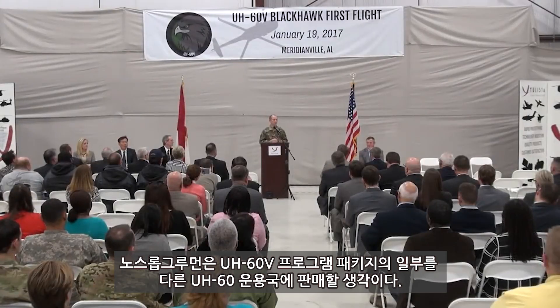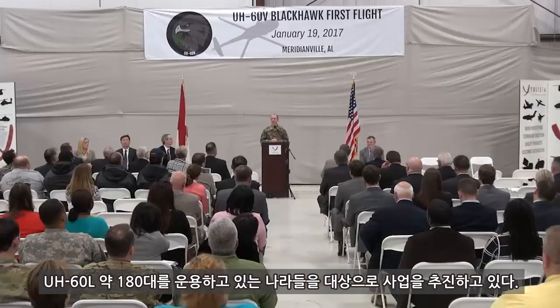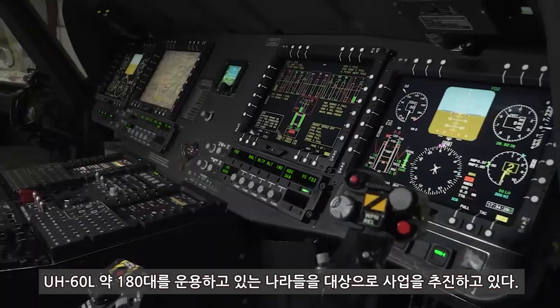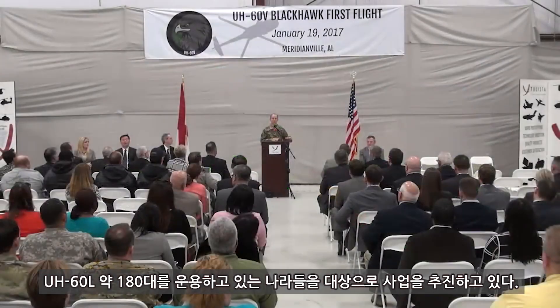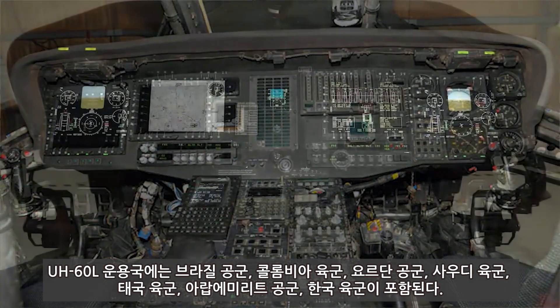The cockpit we're getting is absolutely fantastic. We are enhancing the aviator's capability to accomplish his mission by putting this cockpit in there. This cockpit is going to be the best cockpit in the Army inventory by far. So we're taking the Lima model from being at the bottom of the bucket to the very top.